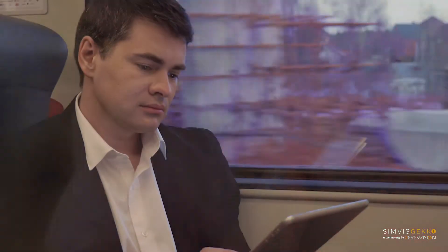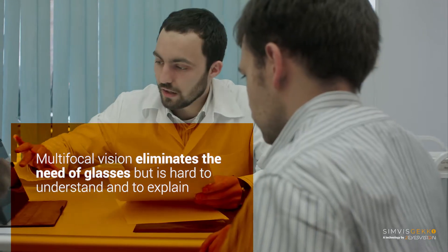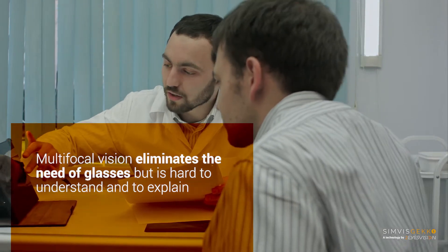These corrections make it possible to reach optimal vision, eliminating the need of glasses, but multifocal vision is a new visual experience hard to understand and to explain.